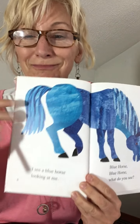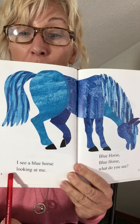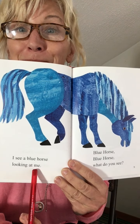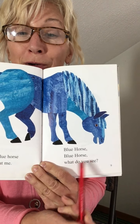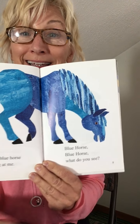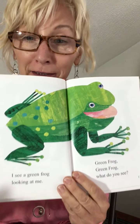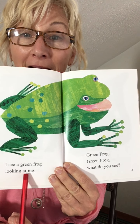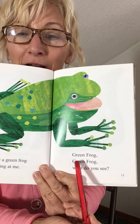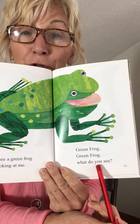Blue horse. I see a blue horse looking at me. Blue horse, blue horse, what do you see? Green frog. I see a green frog looking at me. Green frog, green frog, what do you see?